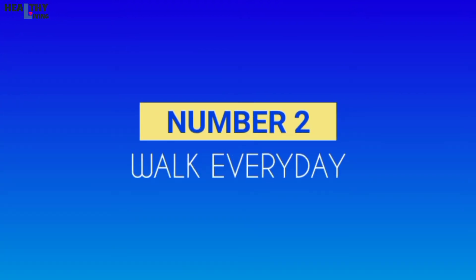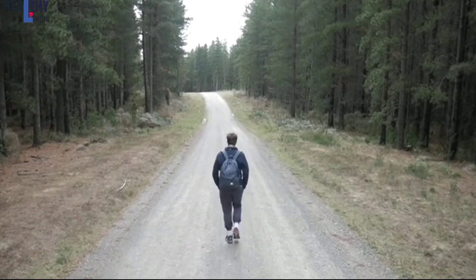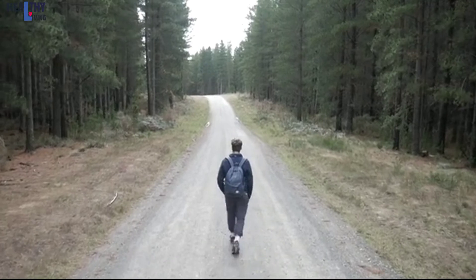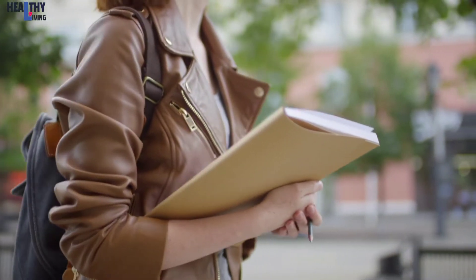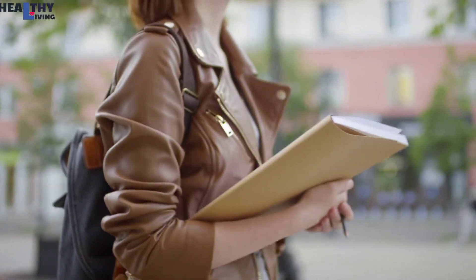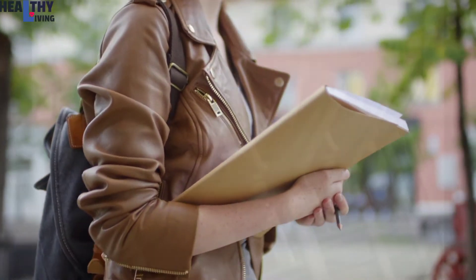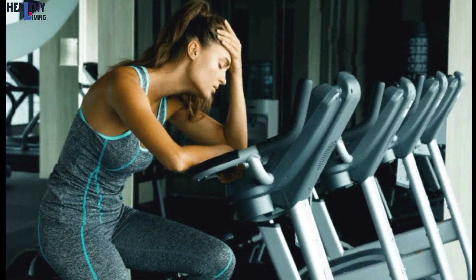Number 2: Walk Every Day. If you don't have an established exercise routine, walking is a pretty good entry point for people. Obese women who did a walking program for 50 to 70 minutes, 3 days per week for 12 weeks, significantly slashed their visceral fat compared to a sedentary control group. One of the biggest mistakes people make when trying to lose weight is that they try to do too much too soon and get burnt out.